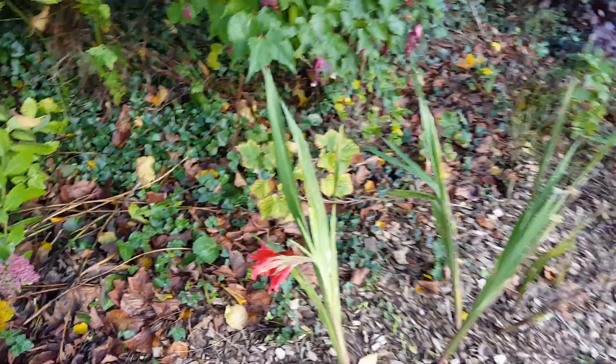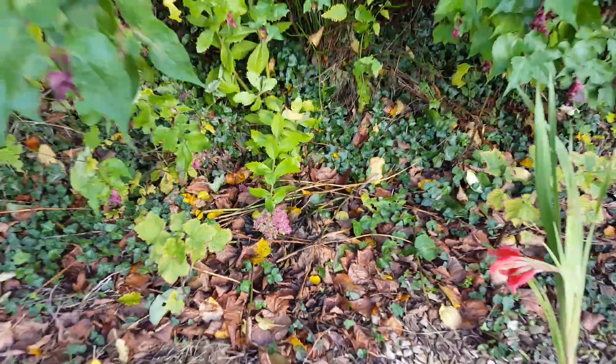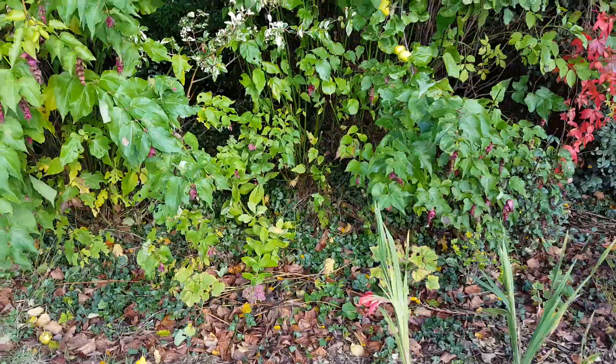Gladiolae, still not looking great — it's also after blooming. It's probably a bit too shaded here where it's growing.